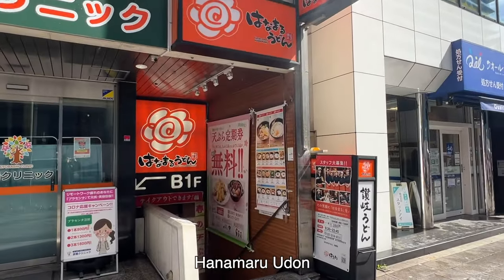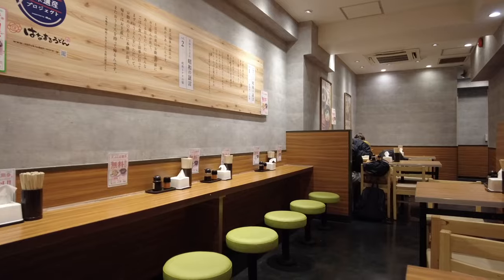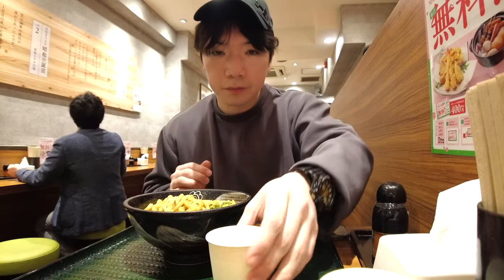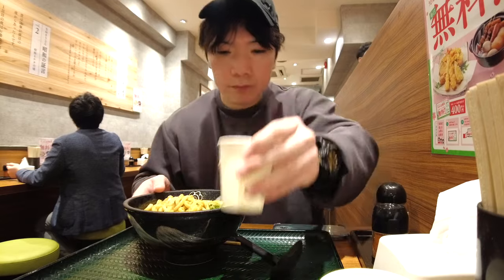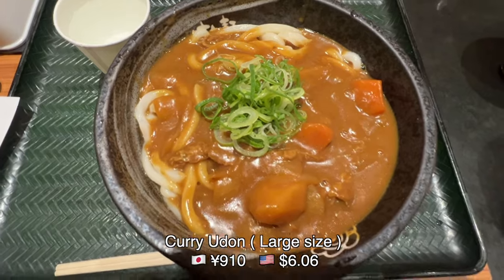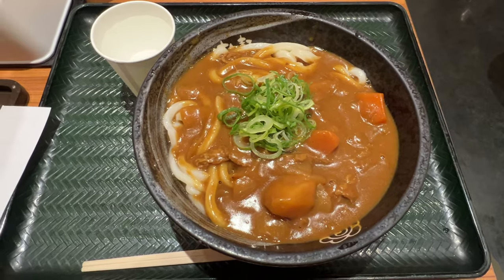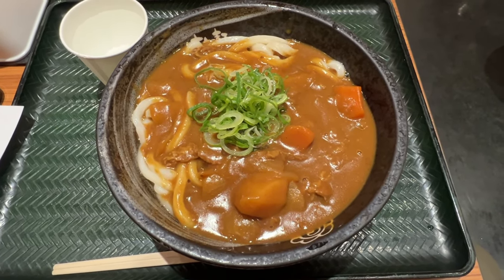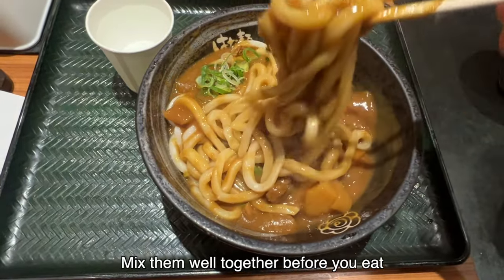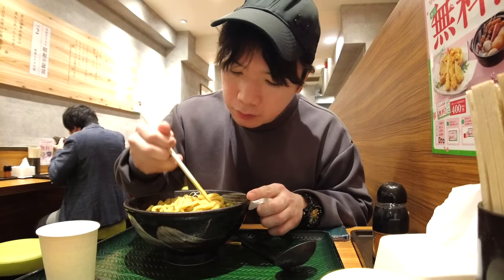This is Hanamaru Udon, a chain restaurant for udon noodles. I'm gonna show you Karee Udon. This is Karee Udon — green onions on top, udon noodles, carrots, potatoes, meats, and curry soup. I think this is affordable. Mix them well together before you eat. It's time to eat.